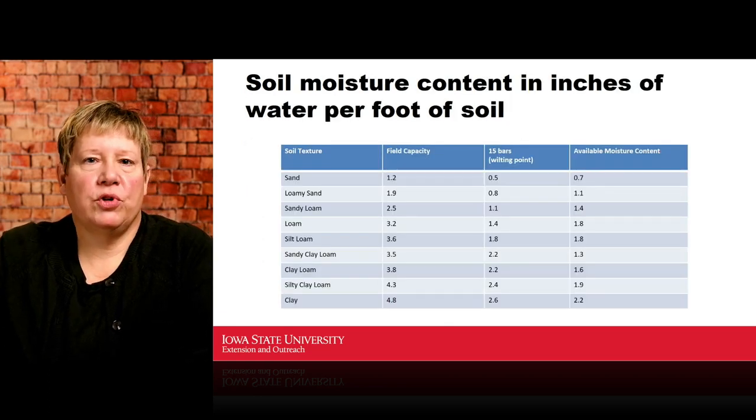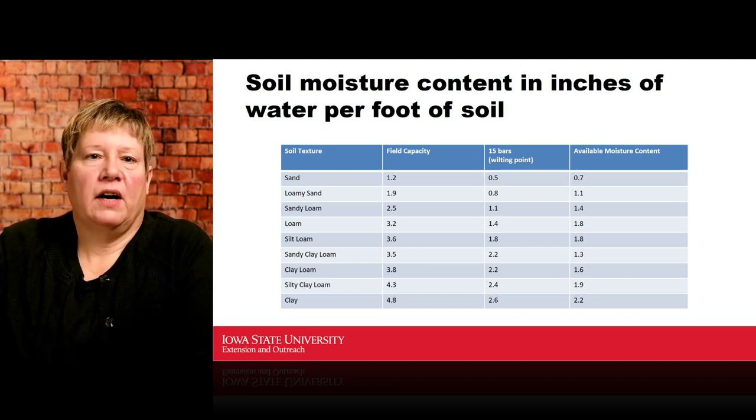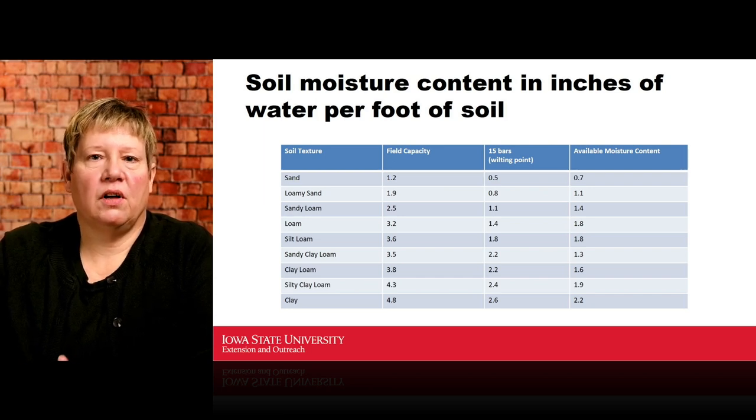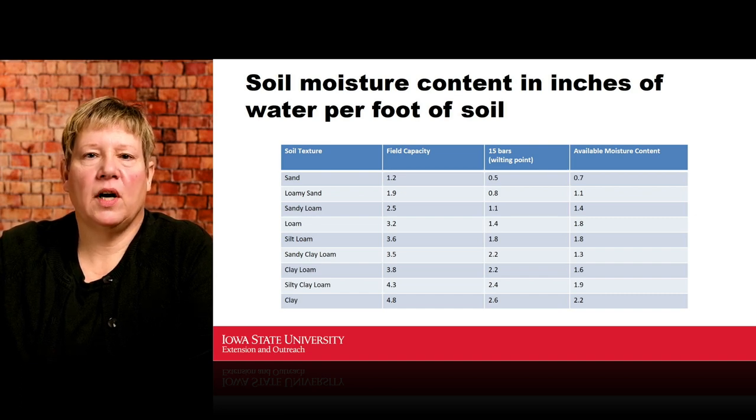Let's look at soil moisture content in inches of water per foot of soil. For different soil textures, I show how much water that texture holds at field capacity, how much at the wilting point (minus 15 bars), and then field capacity minus wilting point gives us available water. This graphically shows how much water sand versus clay can hold — available water is the key metric here.